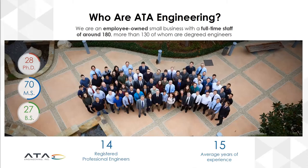ATA Engineering is an employee-owned engineering company headquartered in San Diego, California, with about 180 employees, pushing upwards to maybe 200 now as we continue to grow. We have a very experienced staff with an average of 15 years of experience, and we focus on solving the toughest engineering problems for our clients.